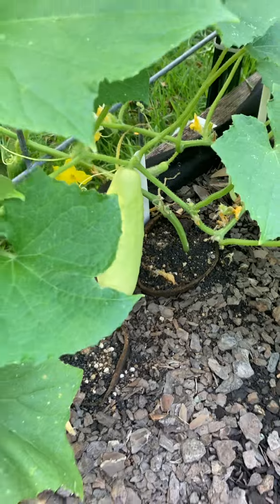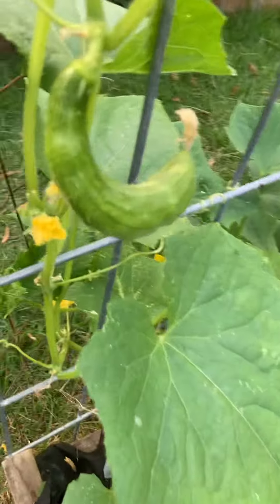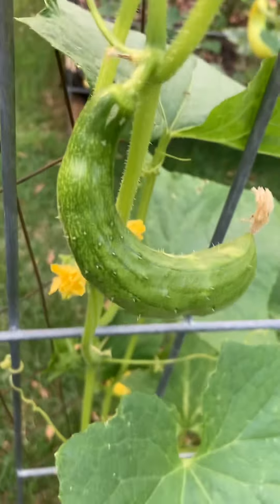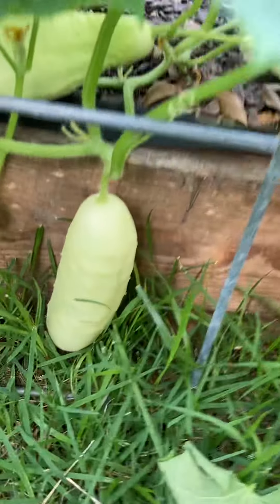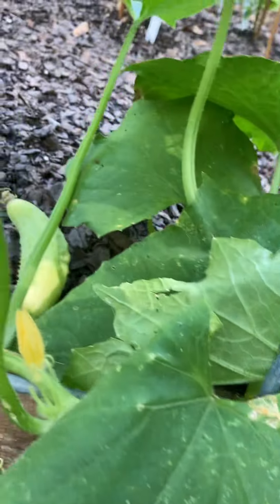There's a Silver Slicer. A Burpless cucumber baby. Burpless Silver Slicer. Looking good.